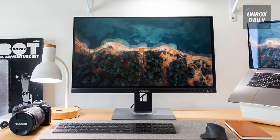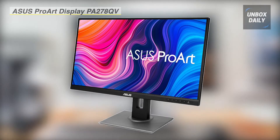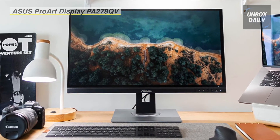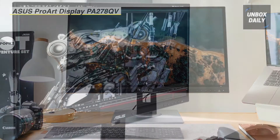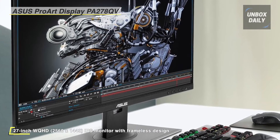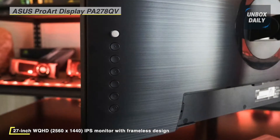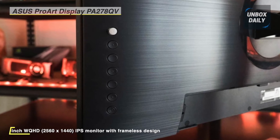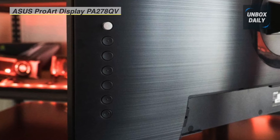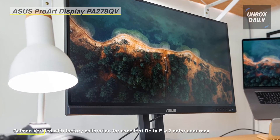The ProArt Display PA278QV Adaptive Sync IPS Monitor from Asus is designed for creative professionals and provides them with the tools they need for color-sensitive work. It's built with an in-plane switching panel for vivid colors and wide 178-degree viewing angles. Connectivity options include HDMI, mini DisplayPort, DisplayPort, and DVI-D. A built-in USB hub also lets users easily plug in USB devices and peripherals for quick access.